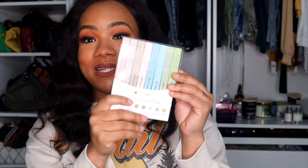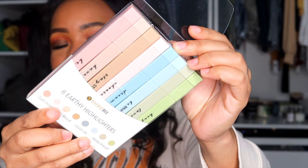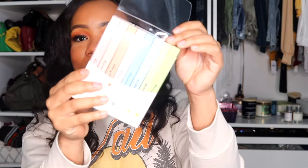Going along with that, I got these highlighters from Amazon. Are these not the cutest highlighters you've ever seen? They are these nude, earth-tone highlighters — there's light blues, browns, pinks, and light greens. They're so cute and they highlight so well. I love these little pastel earth-tone colors. I picked these up for like $10 and I love them so much.